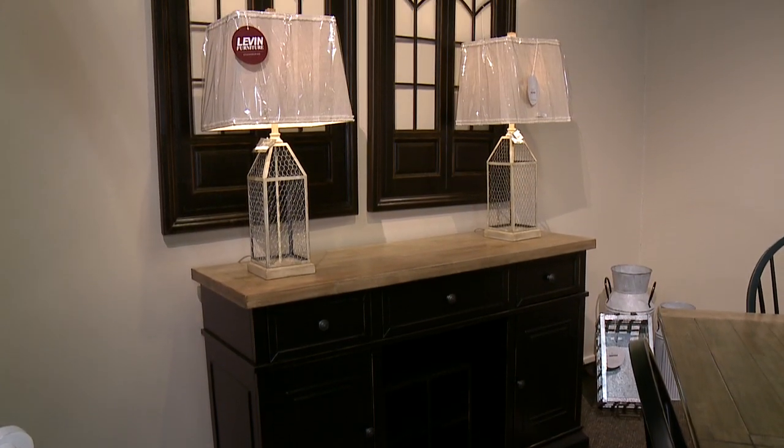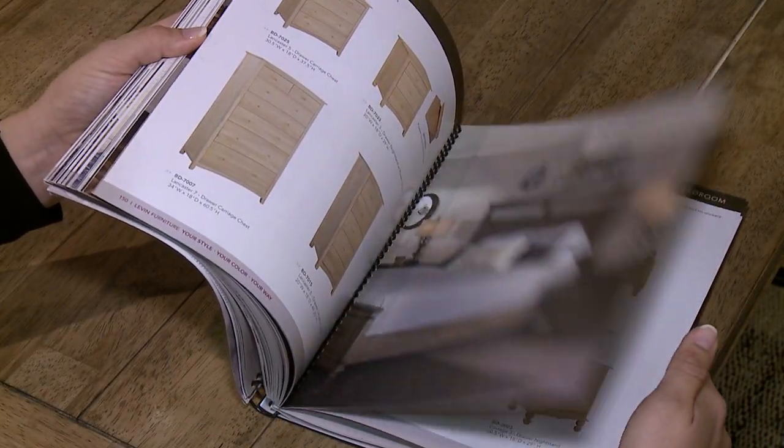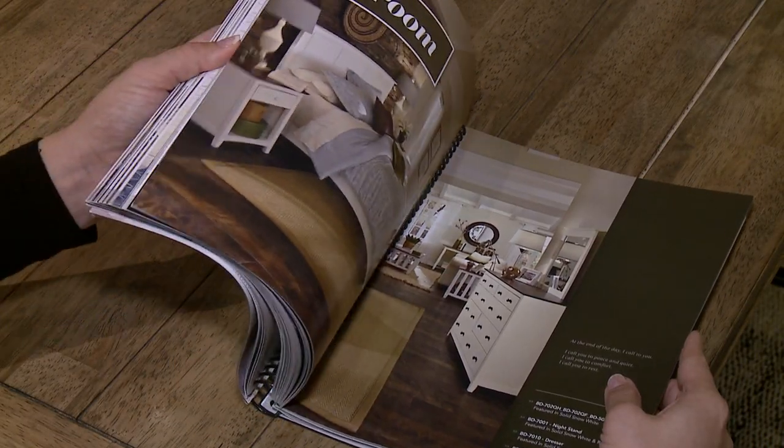We have designers here in every store, so you can certainly work with one of them. They can come to your home — our in-home designers can really find something for you and for everyone.